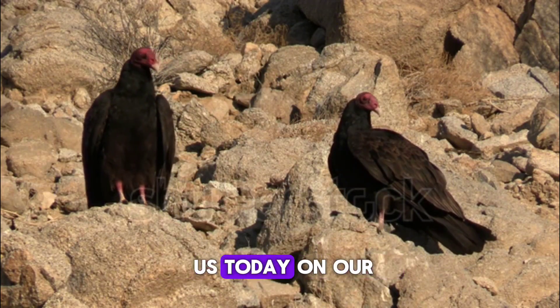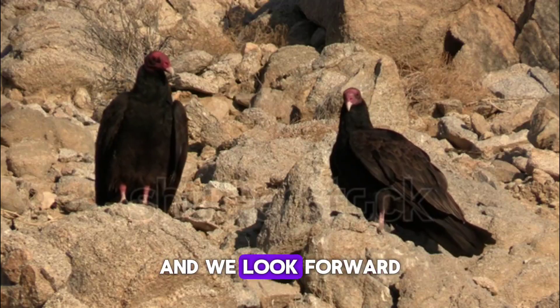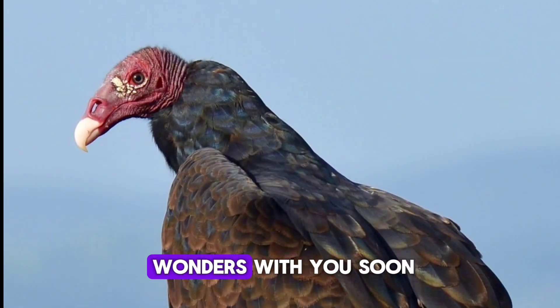Thank you for joining us today on our Canadian Wildlife Channel, and we look forward to exploring more wildlife wonders with you soon.